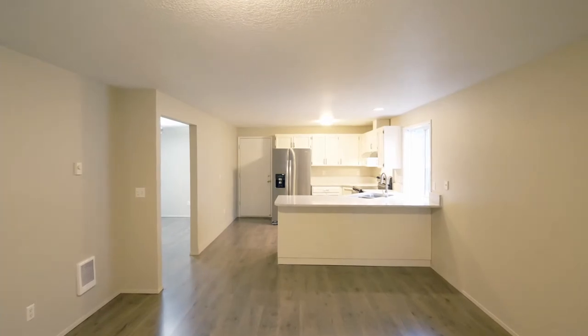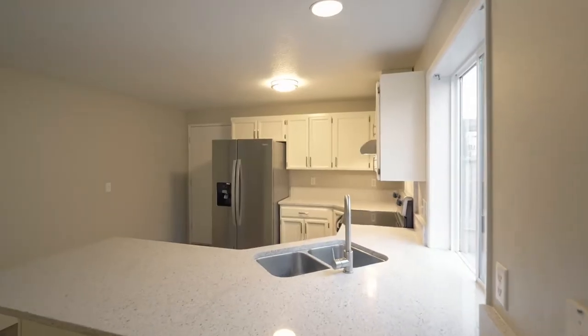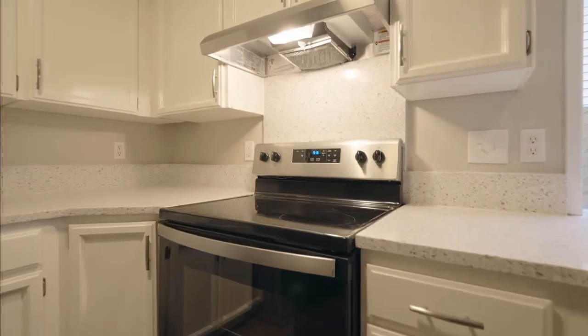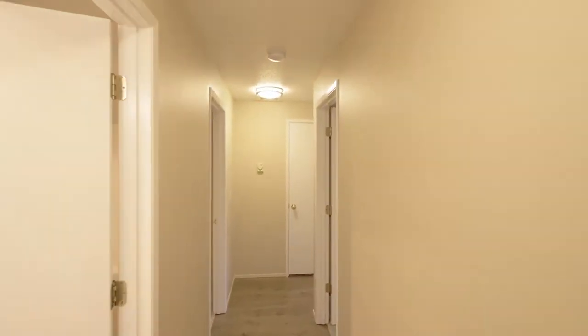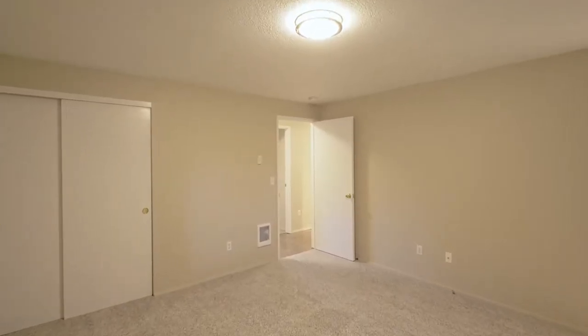The updated kitchen features newly painted white cabinets, quartz countertops, new sinks, and stainless steel Whirlpool appliances including a side-by-side refrigerator. This home of more than 1,400 square feet has a large primary bedroom suite with its own updated full bath.